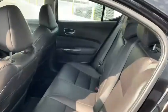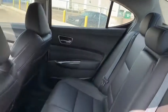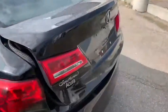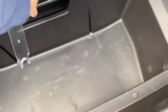In the back you have plenty of shoulder space, head space, and leg space, as well as rear vents. We have plenty of space here in the back, with a backup camera and under-floor storage.